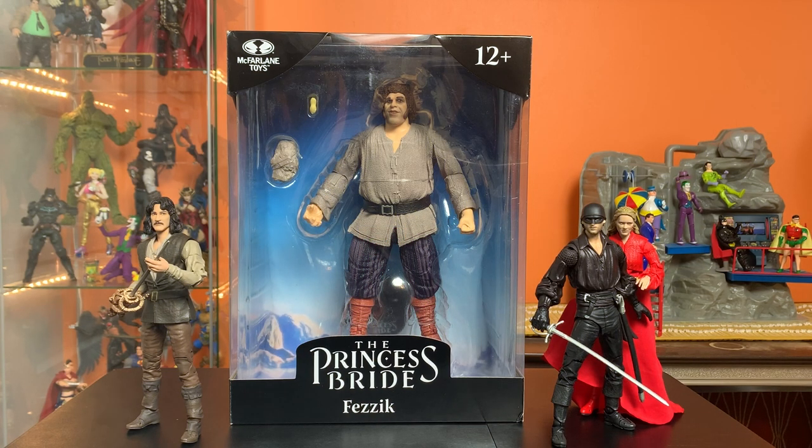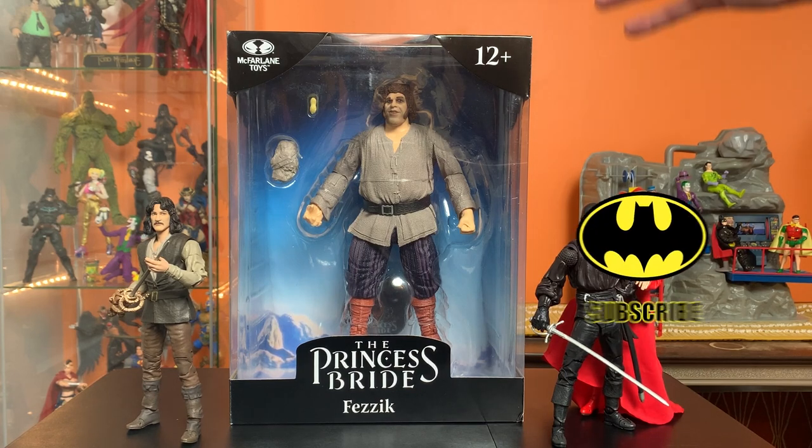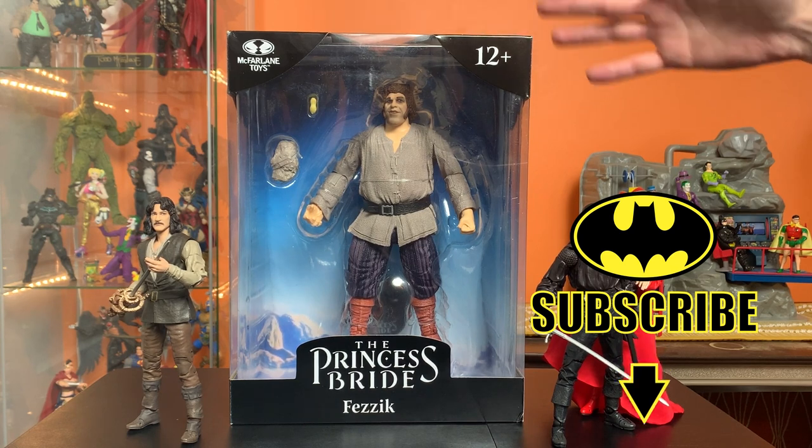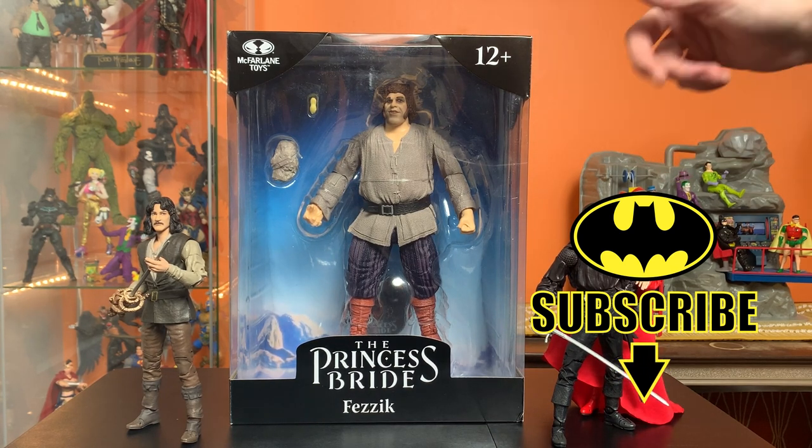Hey everyone, this is Josh and I'm here with Fezik the Rhyming Giant from McFarlane Toys' Princess Bride line. This is in the Megafig scale, so he is coming in a bit larger than everyone else.